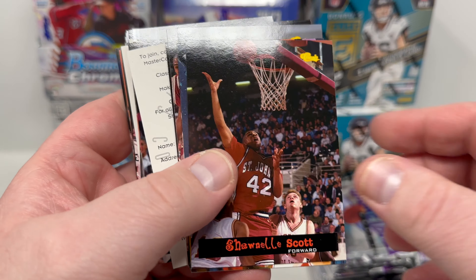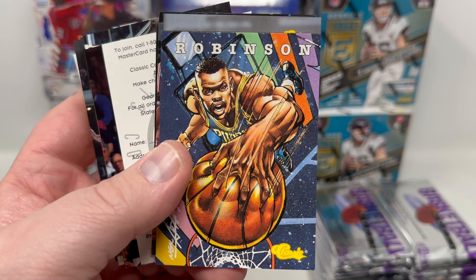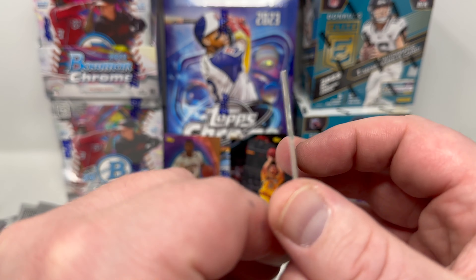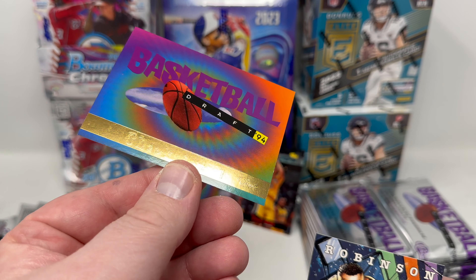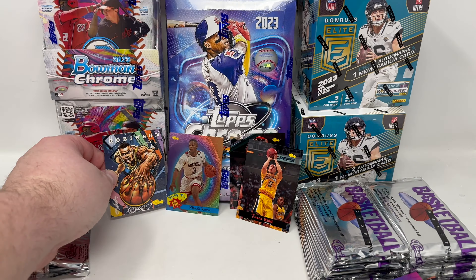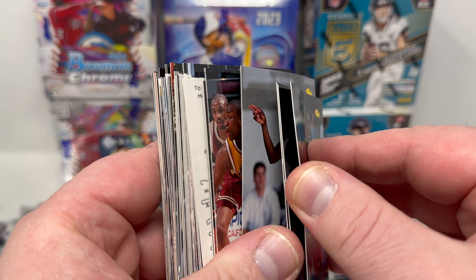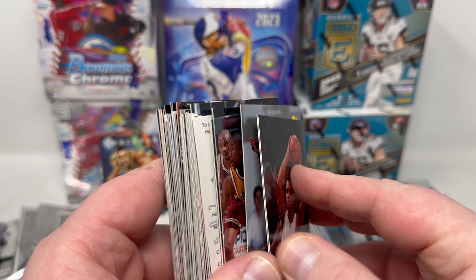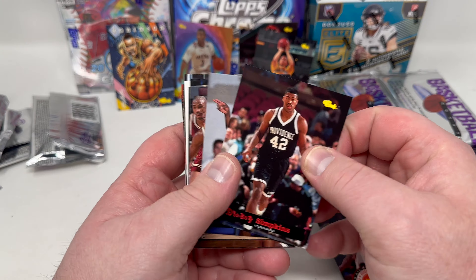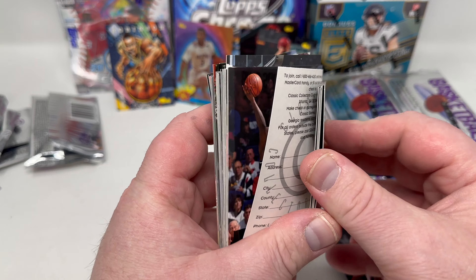The odds are insanely low. John Starks, John Howard, Glenn Robinson — oh, I remember that card when I was a kid! I had that card. Checklist. That Glenn Robinson card is awesome — cool set. We're still in this first chunk; this is a lot of cards. Let me adjust my camera down a bit — makes it easier to see the cards when I pull them out.